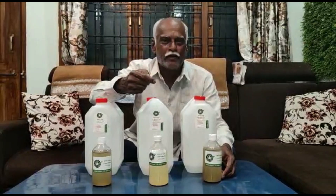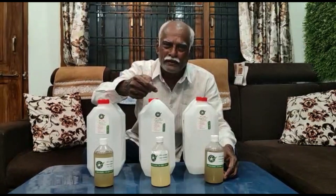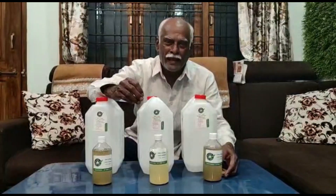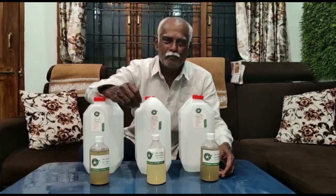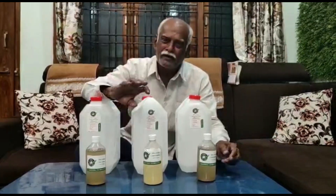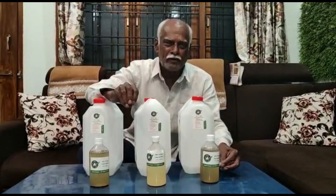The fourth product is Trichoderma harzianum — it covers the roots and controls root rot. The fifth product is BD500, a biodynamic liquid. It controls all the pests, also provides fertilization, and it contains a lot of microbes in it.